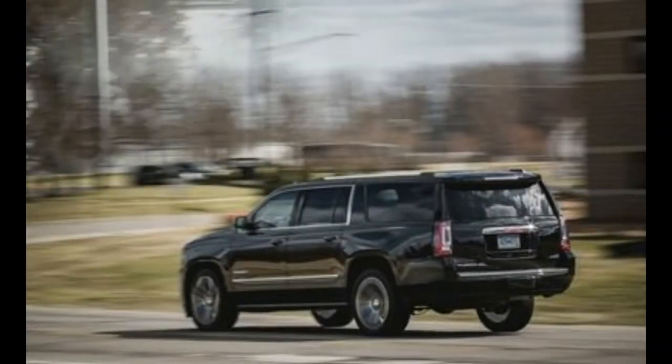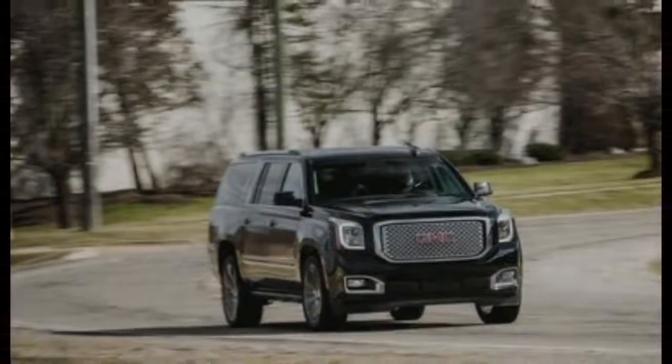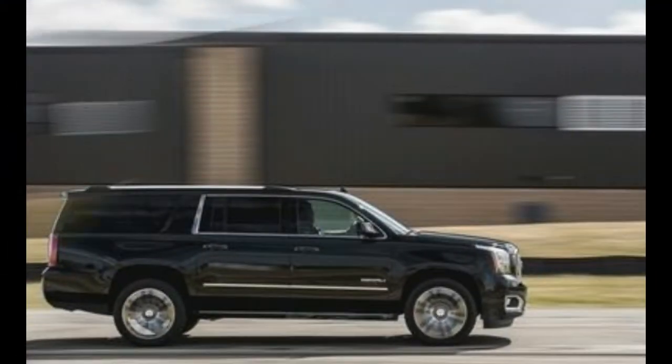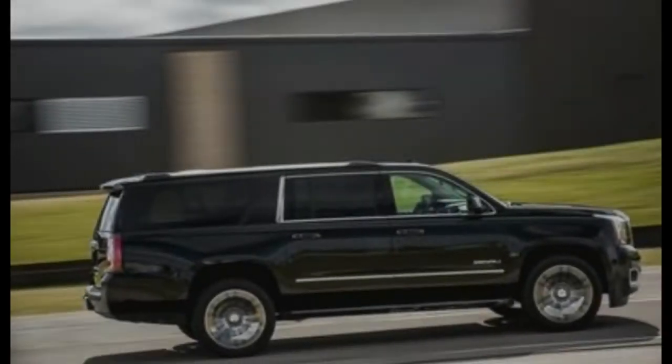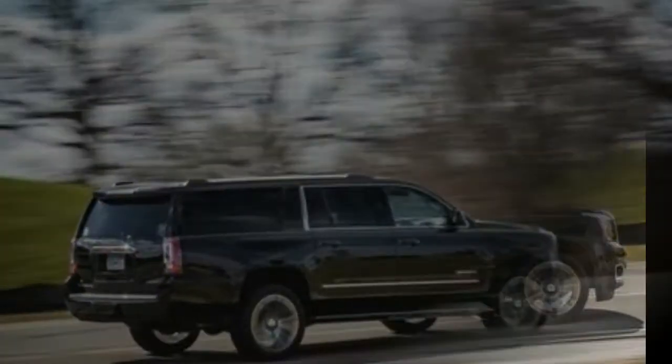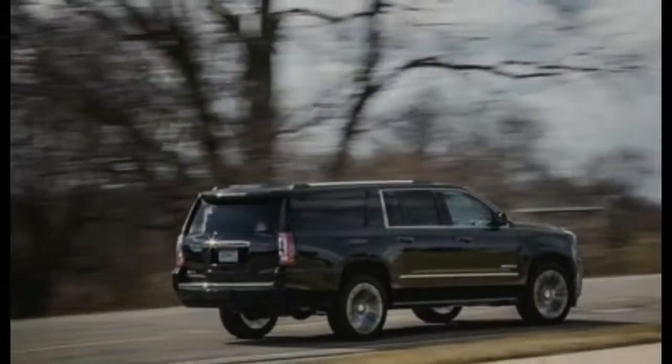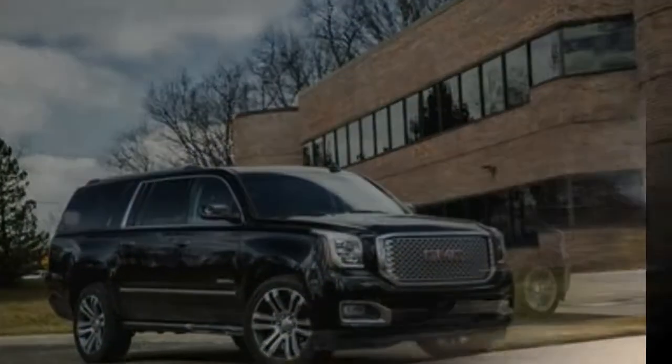Heated and cooled front seats, power folding second and third row seats, and active safety technology including blind spot monitoring, rear cross traffic alert, forward collision warning, and lane keeping assist. Frequent road trippers may be tempted by the $3,480 open road package, which adds navigation, a sunroof, and a rear seat entertainment system, or the $780 heavy duty trailering package.